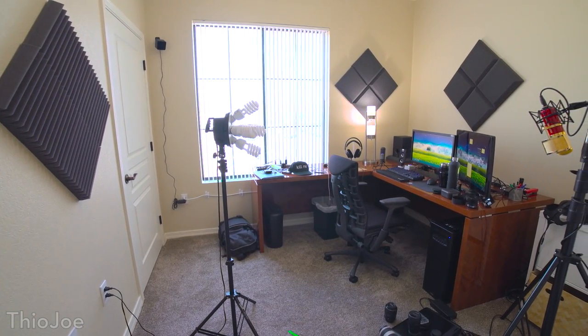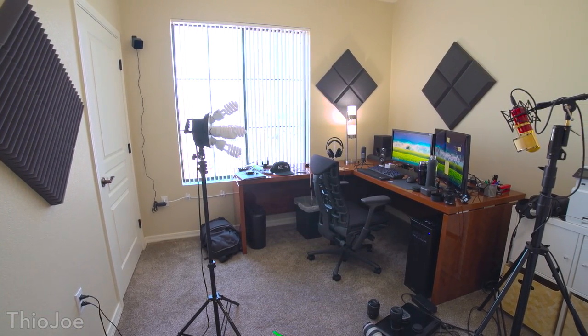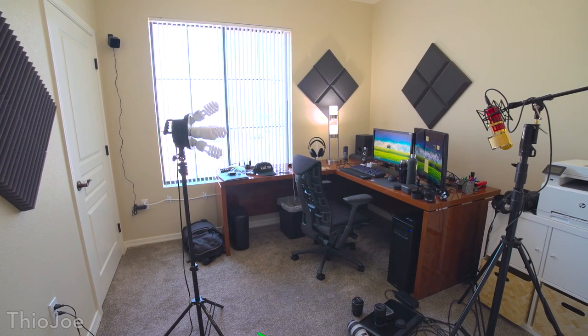Alright guys, so in this video we're going to be doing a quick tour of my apartment so you can kind of get an idea of my setup. First, we're going to start off with my office, my studio.